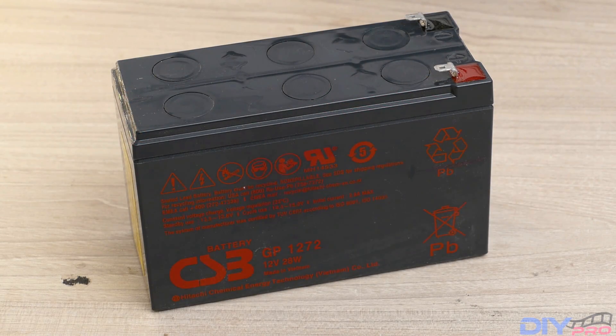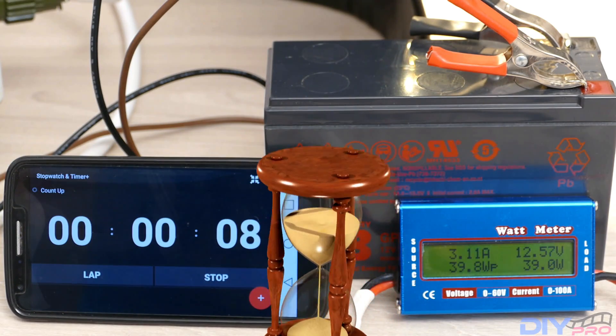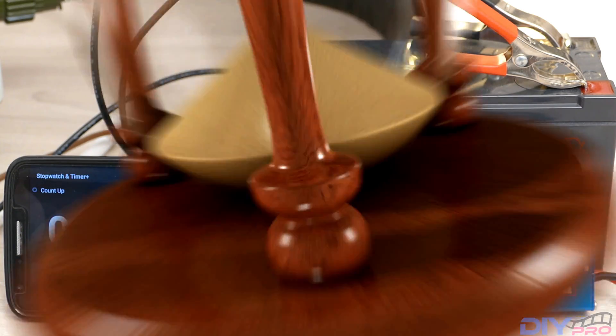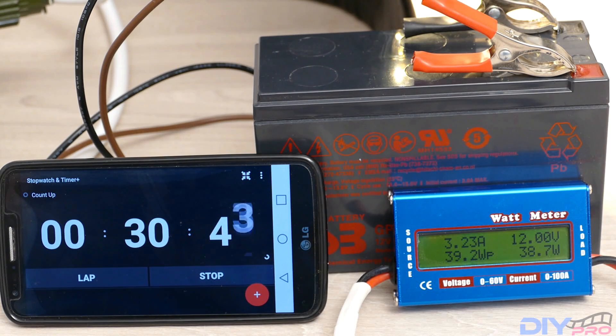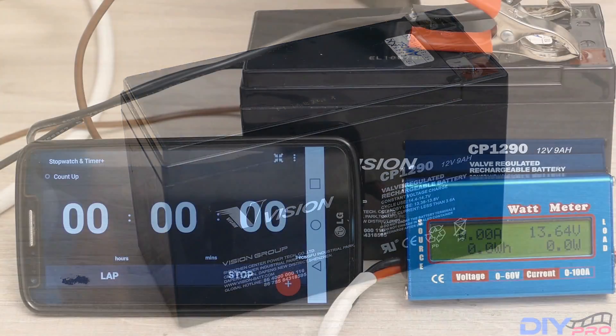The CS3 battery is usually found in UPS units from APC and it's very common. I'm using my LED light as the device drawing current. We started with 12 volts on my meter, and after about 30 minutes and 45 seconds we've got below 12 volts.